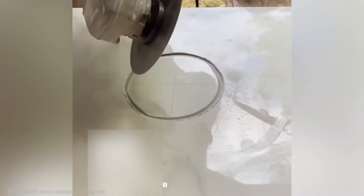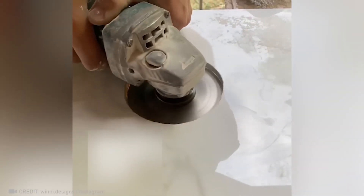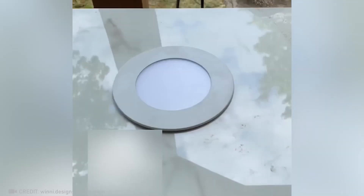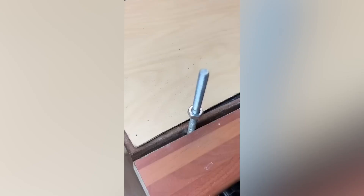A grinder can help you cut a perfectly round hole in a tile if you cut it like a pizza first. You can also remove a nut in a split second using a drill.